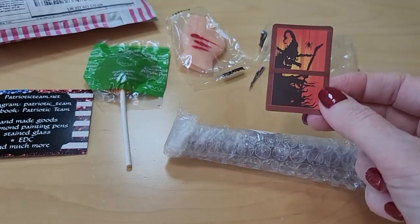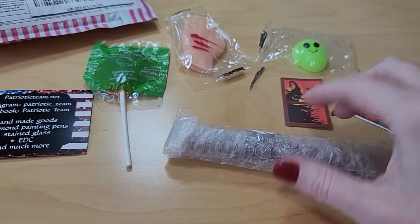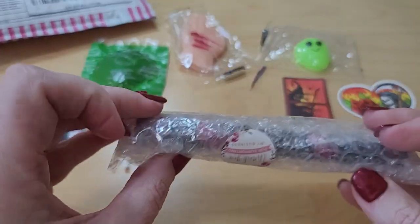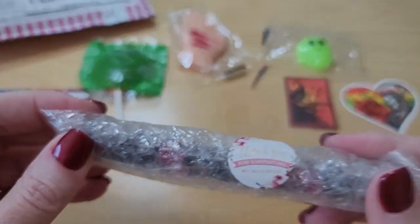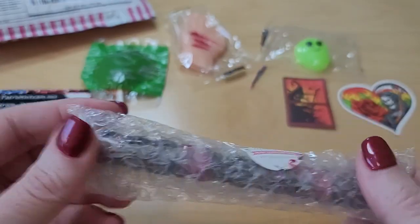So what else is there? Another cool sticker for Halloween — awesome. This must be the pen. 'Thank you for supporting my business' — what a cute sticker.